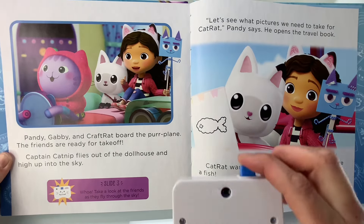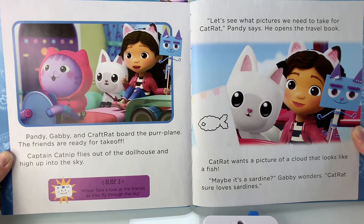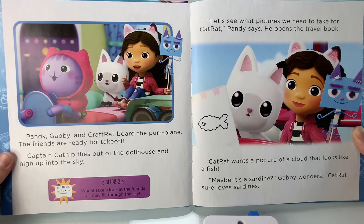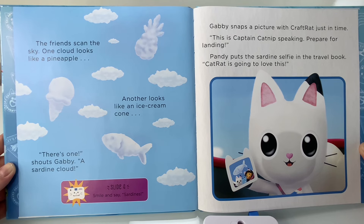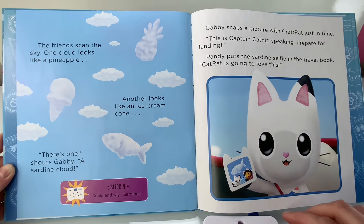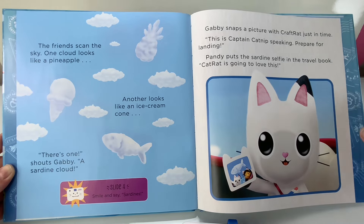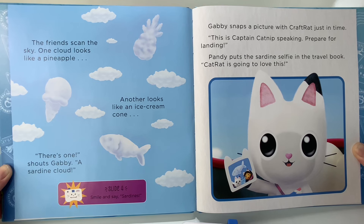Take a look through the viewfinder and see them flying through the sky. Let's see what pictures we need to take for Cat Rat, Pandy says. He opens the travel book. Cat Rat wants a picture of a cloud that looks like a fish. Maybe it's a sardine, Gabby wonders. Cat Rat sure loves sardines. The friends scan the sky. One cloud looks like a pineapple. Another looks like an ice cream cone. There's one, shouts Gabby — a sardine cloud! Smile and say sardines! Gabby snaps a picture with Craft Rat just in time.